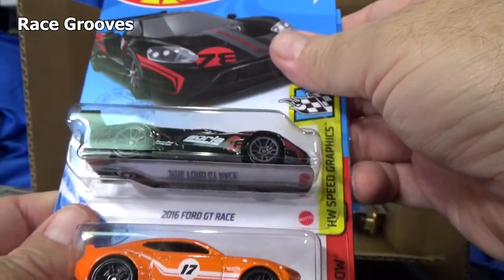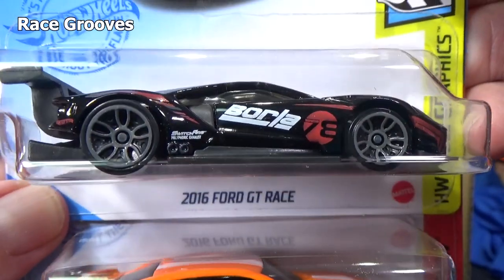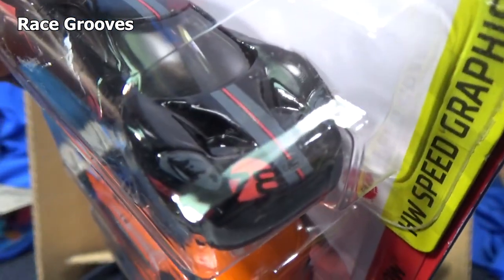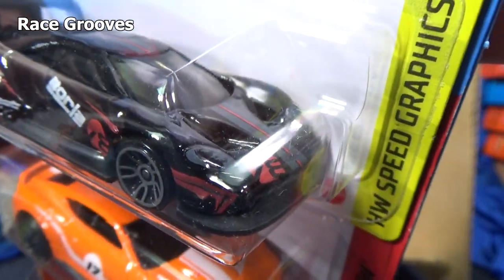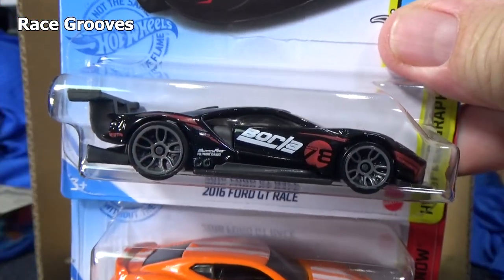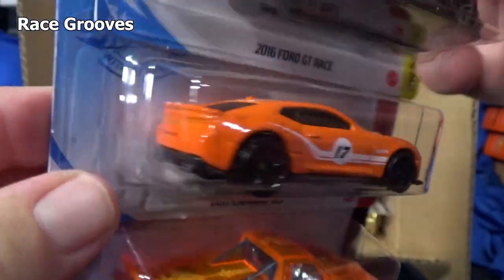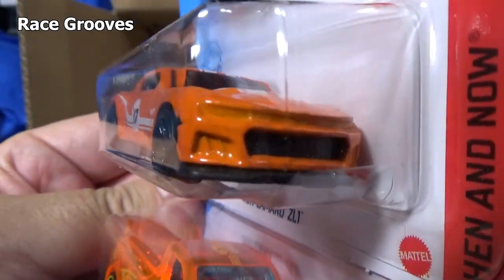Oh — 16 Ford GT Race. I had to look because I know it's 16, but on one of the packages I think it says 17. 16 Ford GT Race — I love the Ford GT. I'm not a big fan of the race version; I prefer like the 90s or the 2005 version. But this looks great with the Borla graphics. Here you have a 2017 Camaro ZL1. Now since it has graphics on the side and the top, it's not going to have tail lights and headlights.